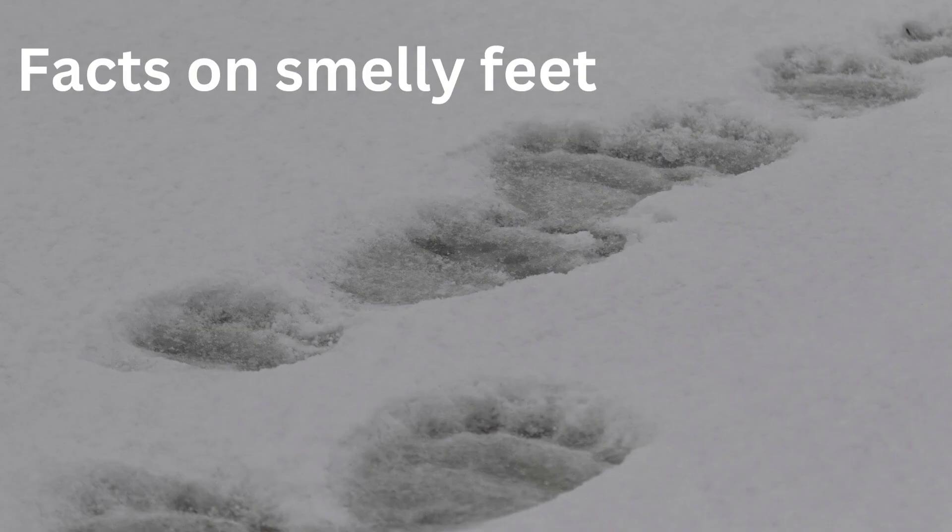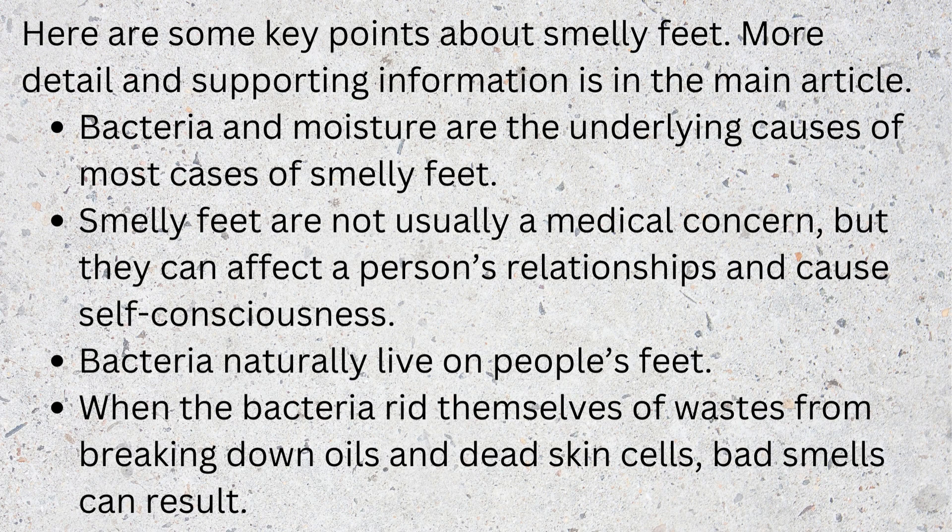Facts on smelly feet. Here are some key points about smelly feet. Bacteria and moisture are the underlying causes of most cases of smelly feet. Smelly feet are not usually a medical concern, but they can affect a person's relationships and cause self-consciousness. Bacteria naturally live on people's feet. When the bacteria rid themselves of wastes from breaking down oils and dead skin cells, bad smells can result.